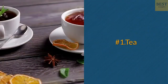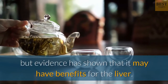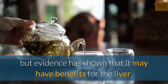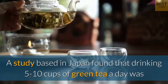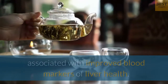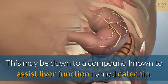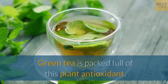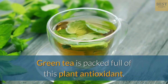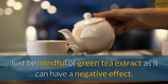Number 1: Tea. Tea is widely considered to be beneficial for health, and evidence has shown that it may have particular benefits for the liver. A study based in Japan found that drinking 5–10 cups of green tea a day was associated with improved blood markers of liver health. This may be down to a compound known to assist liver function named catechin. Green tea is packed full of this plant antioxidant. Just be mindful of green tea extract, as it can have a negative effect.